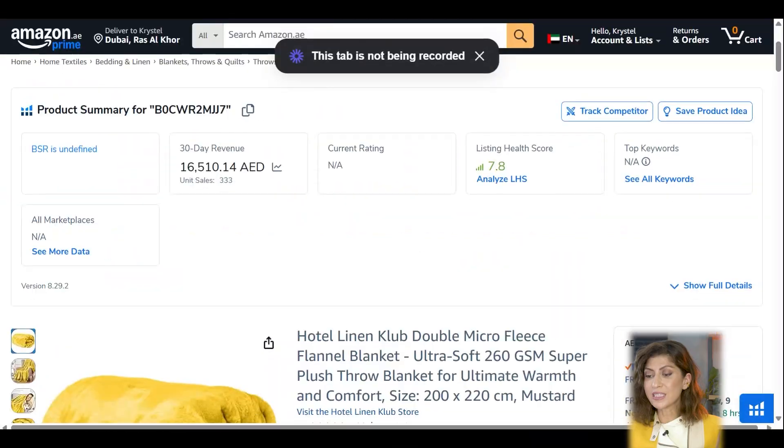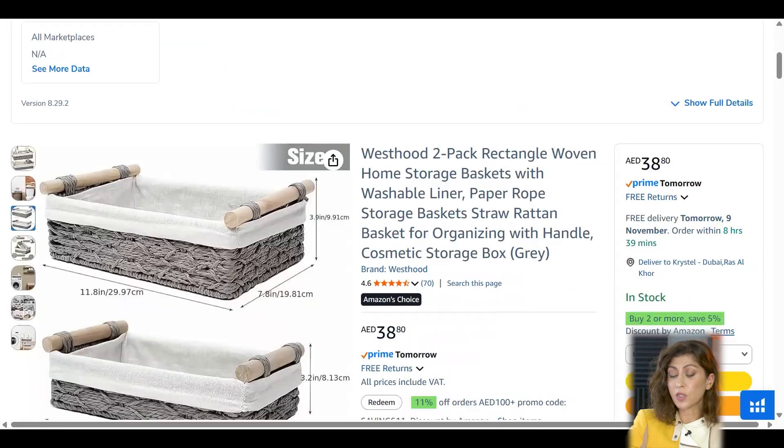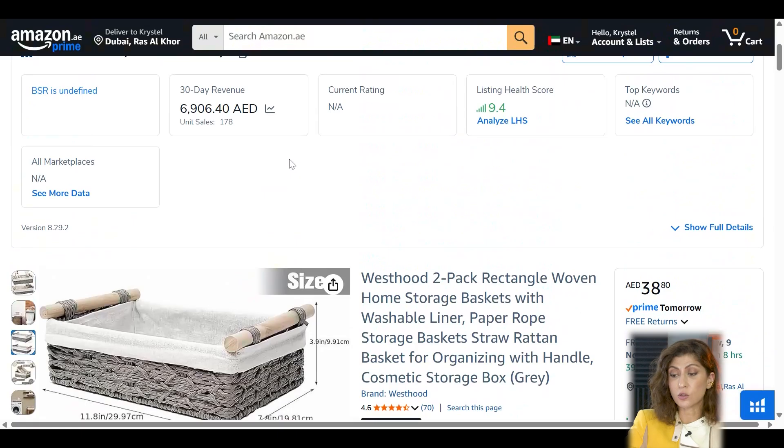Now in step two, I'm on the Amazon page. I've identified a product, and because I have Helium 10 in my Chrome extension, I can see additional information displayed right on the page that doesn't normally show up. For example, a simple product — a double micro fleece flannel blanket — is generating 333 sales with a revenue of 16,000 dirhams per month. The second product, a two-pack storage basket, selling at 38 dirhams, is generating 178 units sold per month and 6,900 dirhams.